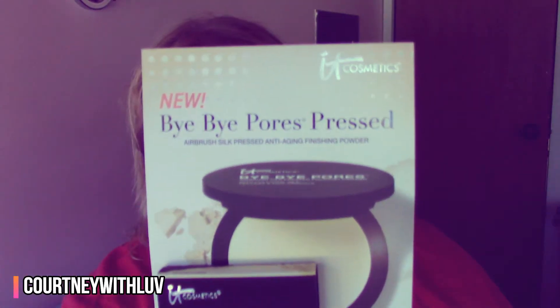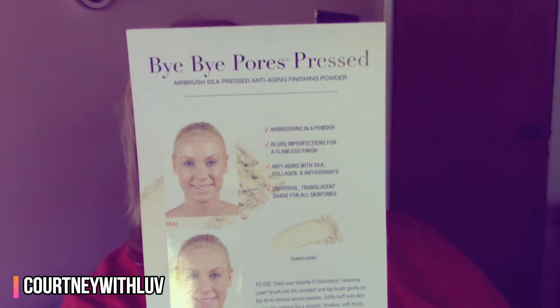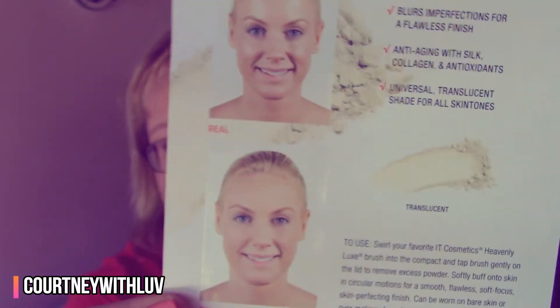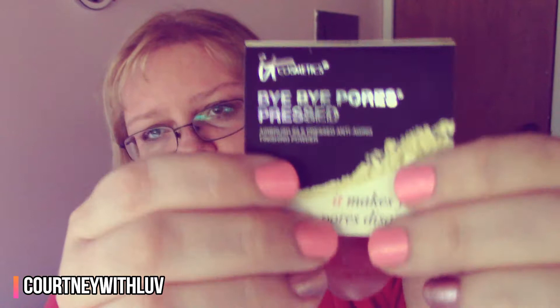The first thing that was outside the bag is this little card from It Cosmetics — it's the new Bye Bye Pores Pressed Powder. It has a little before and after picture, though it honestly just looks photoshopped since it looks like the same picture. It says it makes your pores disappear and it's an airbrushed silk pressed anti-aging finishing powder. It's a fairly decent size and I should be able to get some uses out of it.